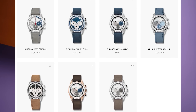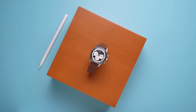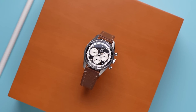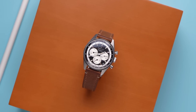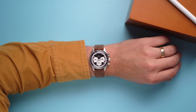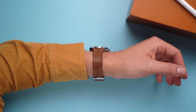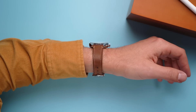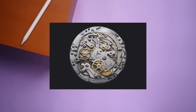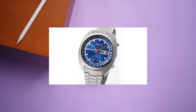Different dials, case metals, and even a couple with some ice — and in the lineup, I completely missed this reference. The first time I noticed this one is when it was offered to me for review. This version of the Chronomaster Original doesn't have a special name, and despite looking vintage inspired, it's actually not the truest homage. Homage to what? Glad you asked. In 1969, Zenith made history by developing the first automatic chronograph movement.